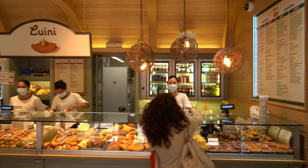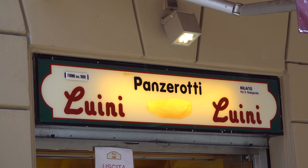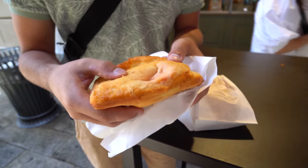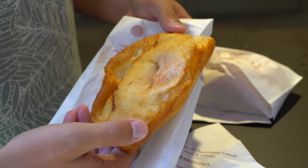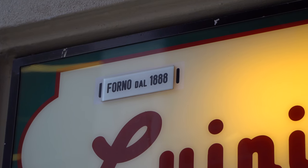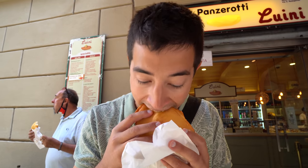Our first stop today is at a super famous institution here in Milano called Luini Panzerati, and they're famous for their panzeratis and other baked and fried goods. We've ordered up two of the classic types: one with mozzarella and pomodoro, and the other with mozzarella and prosciutto. This place is an institution — it's a little street food place with no tables, just standing room only.